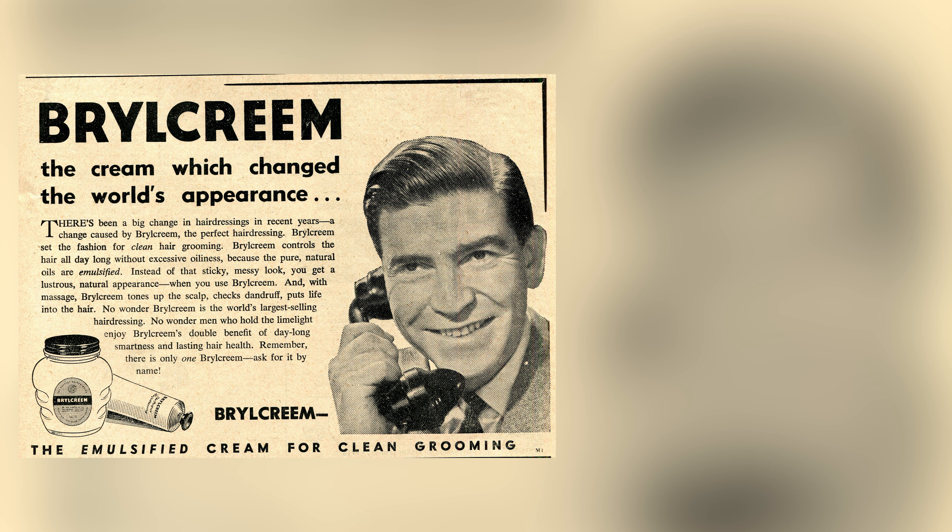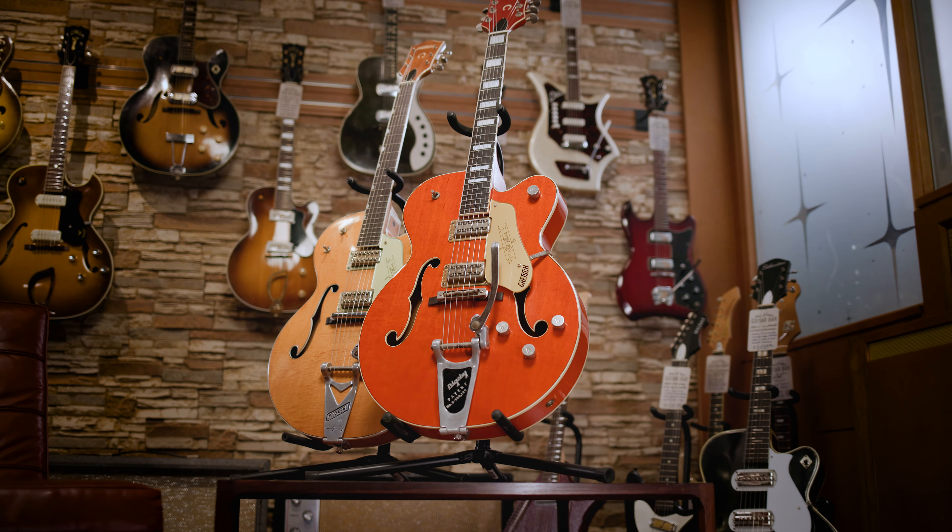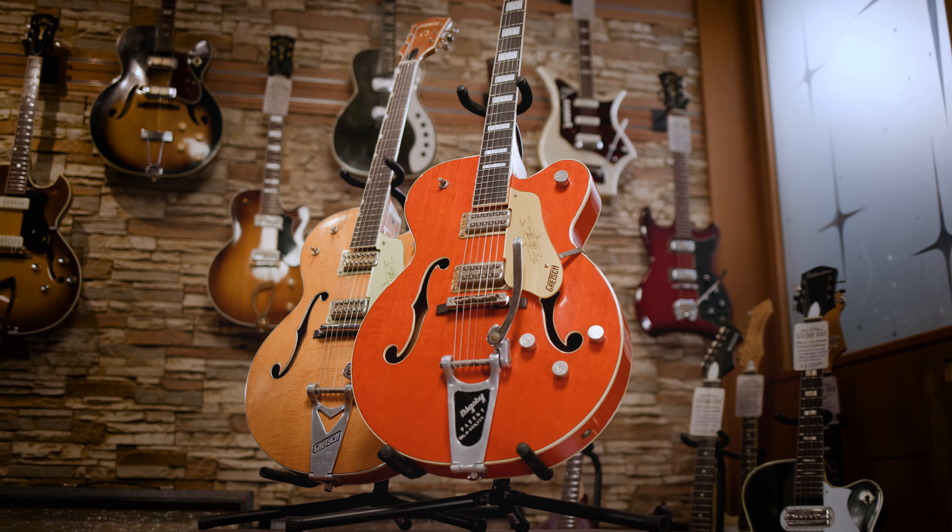Gretsch is currently celebrating its 140th anniversary as a musical instrument company, with the first Gretsch-branded guitars hitting the scene in 1928. And yet, for the last 30-plus years, the majority of production sustaining the legacy of this USA brand has occurred in Japan, utilizing three factories that are all veritable heavyweights in Japan's guitar legacy—Torada, Fuji Gengaki, and Dainagaki.